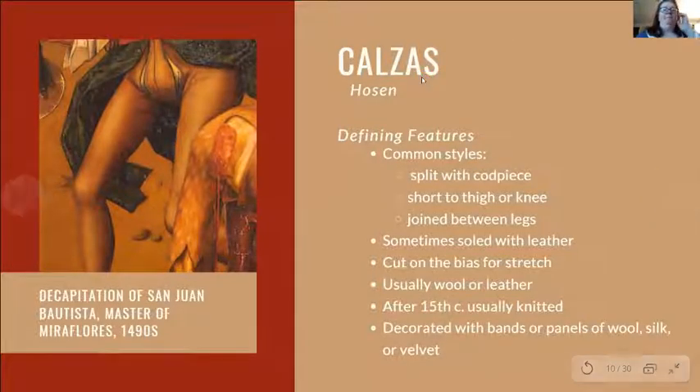On the question of whether sleeve points were used with armor: sleeve points are actually rarely seen on people actually wearing armor and seem to be a purely civilian style. Rather than saying absolutely yes or no, this is an area where more research could be done — ideally by someone who can make the garment and try pointing it to armor.